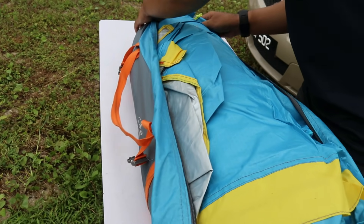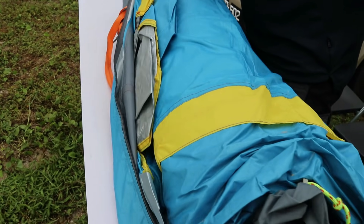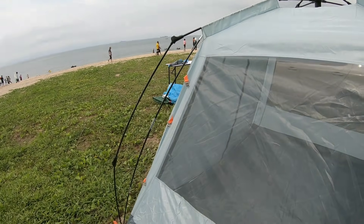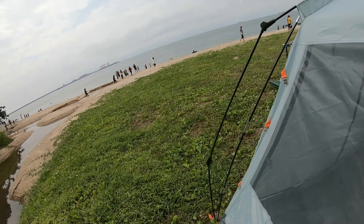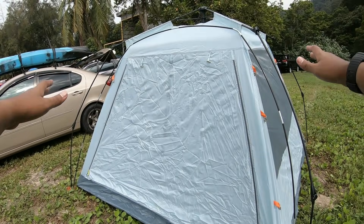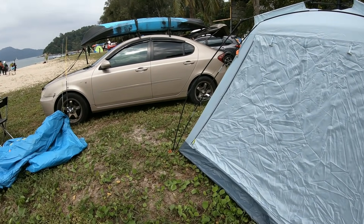Kita akan keluarkan dulu. Tent ni jenis automatic tent, jadi untuk set up tu tak begitu lama lah. Dalam 3 ke 4 minit, kita dah dapat dia punya base structure. Sekarang ni kita akan pasang dia punya outer layers ataupun flysheet sekejap lagi.